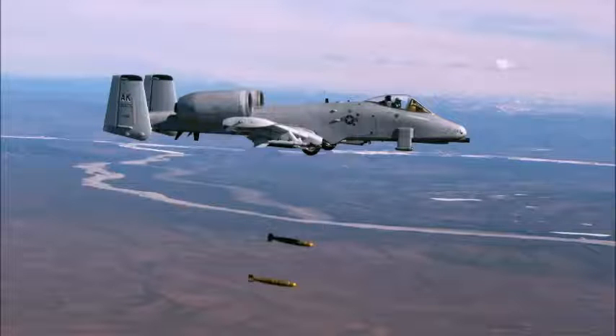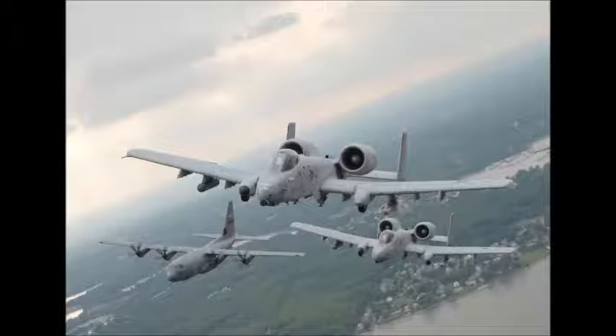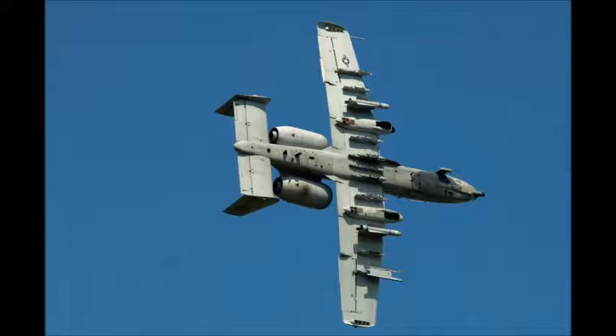The Thunderbolt II can employ a wide variety of conventional munitions, including general-purpose bombs, cluster bomb units, laser-guided bombs, joint direct attack munitions or JDAM, wind-corrected munitions dispenser or WCMD, AGM-65 Maverick and AIM-9 Sidewinder missiles, rockets, illumination flares, and the GAU-8 30mm cannon, capable of firing 3,900 rounds per minute to defeat a wide variety of targets including tanks.